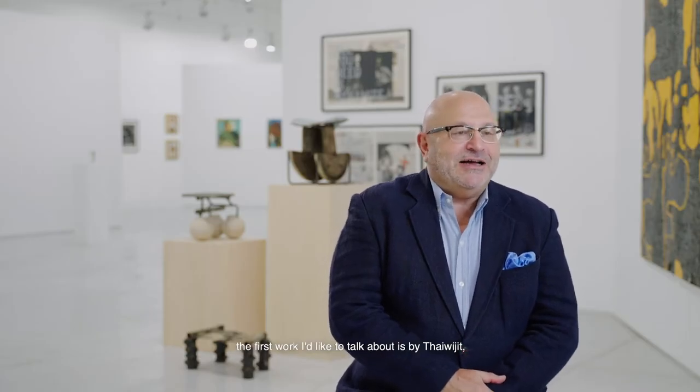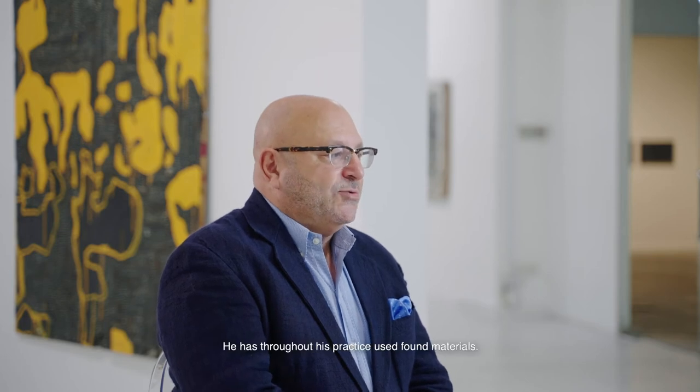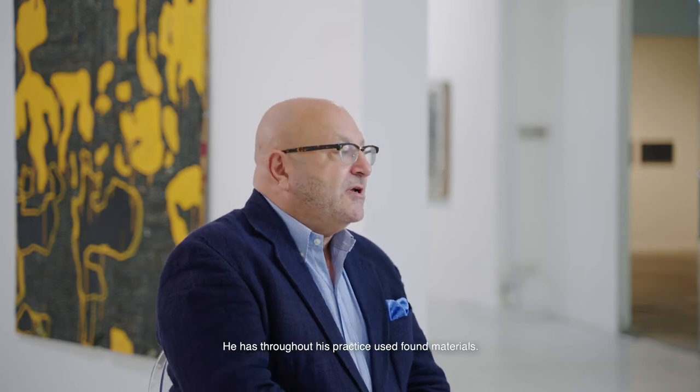My name is Jib Amberson. I started collecting contemporary art, mostly from Southeast Asia, about 20 years ago. In the context of SEA Focus, the first work I'd like to talk about is by Thay Wujit, but he's often known by the name P. Moore. He's a senior artist in Thailand, quite respected, based in Chiang Mai, and throughout his practice has used found materials.